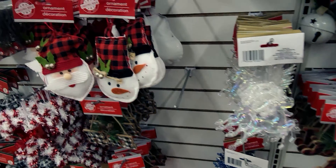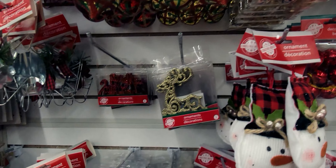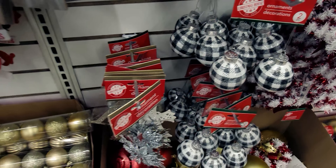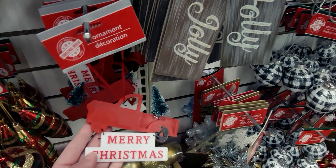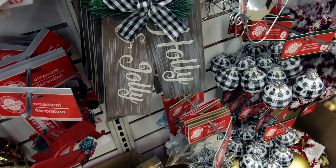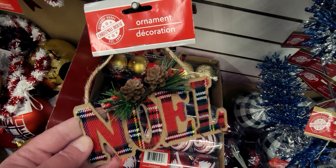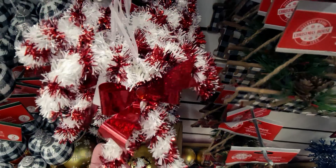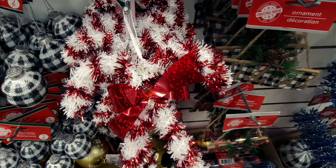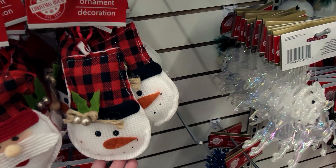Oh, they have Christmas villages here — I'll show you in a moment. They also have jingle bells. There's a 'Merry Christmas' ornament in new packaging. And these gift tags that say 'Happy Holidays' are so farmhouse — I love them. This one's really cute: 'Noelle,' and it looks like flannel on it. There's also one that says 'Peace' and a candy cane ornament.